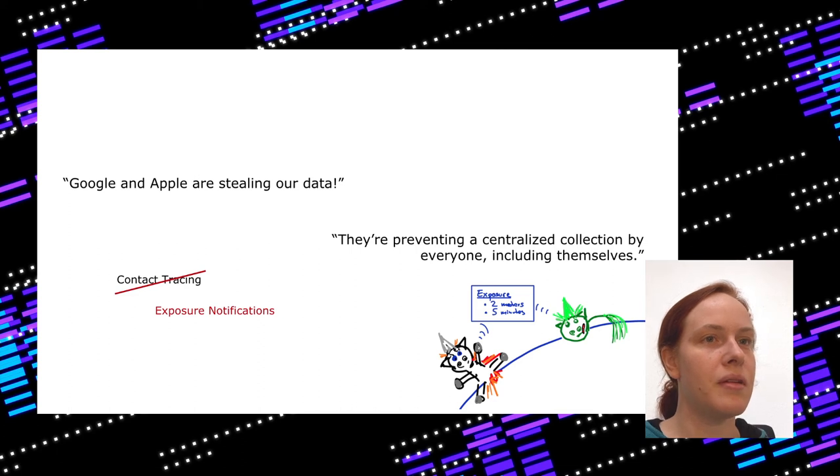Another argument is that Google and Apple are always stealing our data, so if they do contact tracing, they must be stealing data. But in fact the exposure notification API was renamed because it really is just about exposure notifications — not about a contact log. This API is not collecting any data about your contact trace. It's preventing centralized collection by everyone, including health authorities and even Apple and Google themselves. So there is just no data collection — you cannot complain about this.